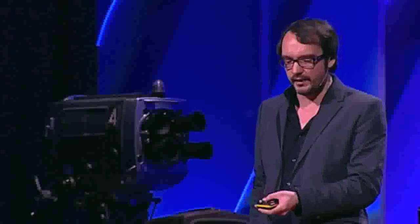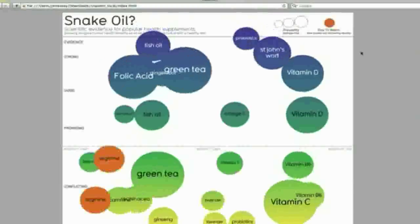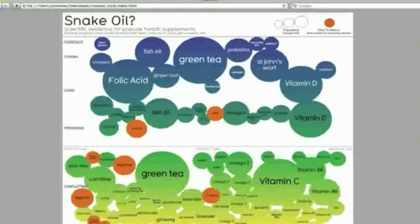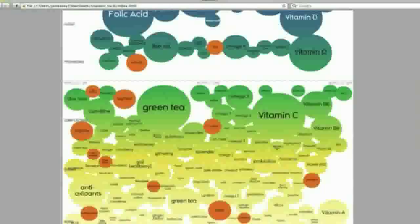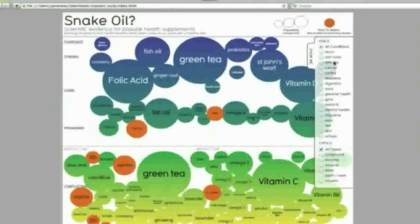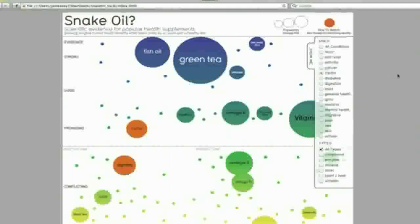What this points to is that visualizing information like this is a form of knowledge compression — a way of squeezing an enormous amount of information and understanding into a small space. And once you've curated and cleaned the data, you can do cool stuff like this. I convert it into an interactive app, generating this visualization online.